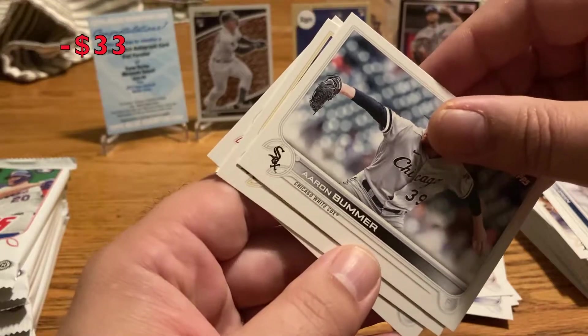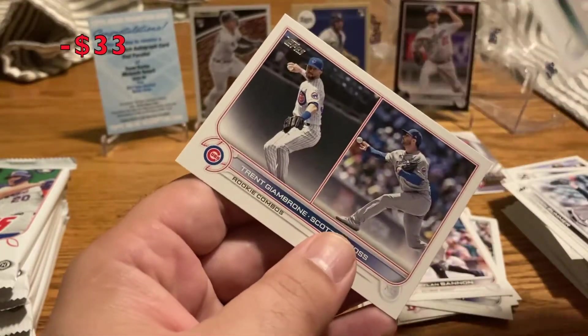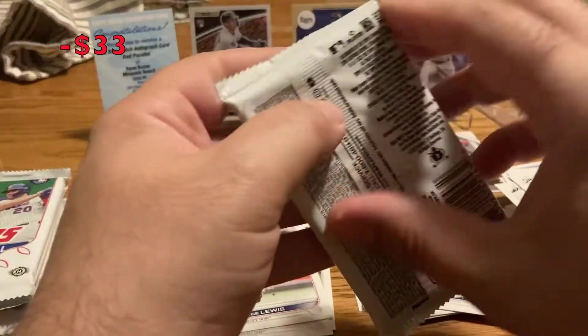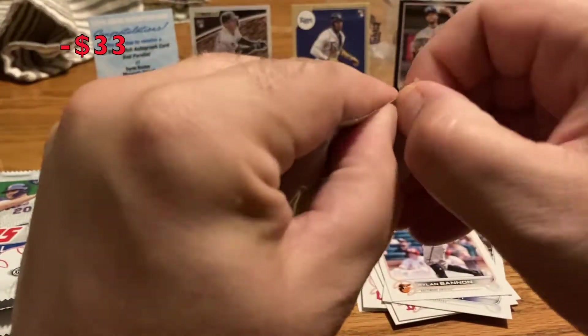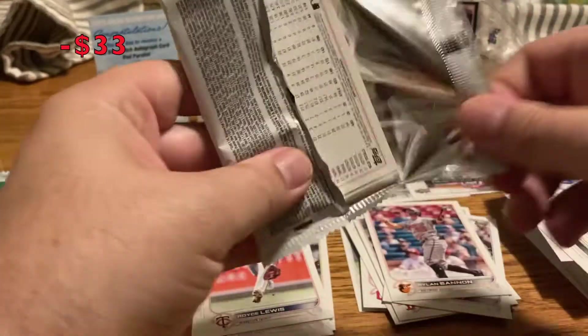Holy cow, I was not expecting that — I was just expecting one of those general patches. So sweet! Byron Buxton is someone whose autograph I don't have. I guess buying a hobby box was worth it in this case. I'm gonna have to log in and redeem that card tomorrow — it's kind of late tonight.